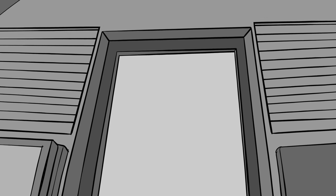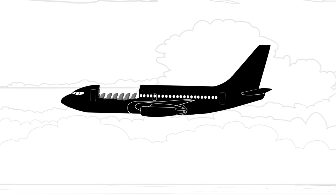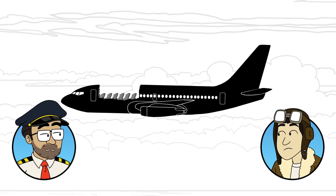The captain turned around and found that the door to the cockpit was missing. He could see blue sky where the first-class ceiling had been. The first-class section of the plane had just burst open — not the entire ceiling of the plane, but a big portion of it was gone.